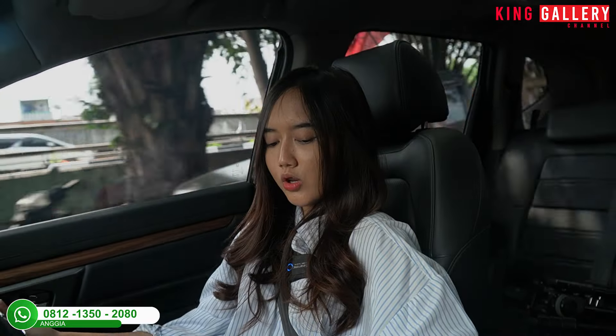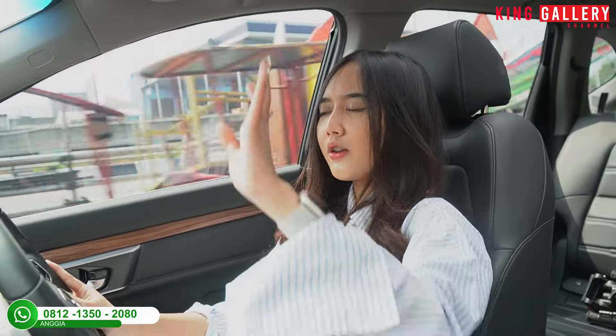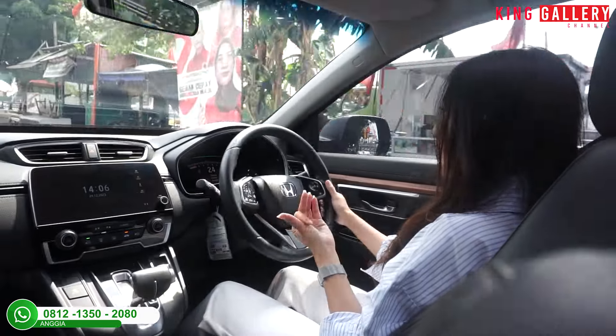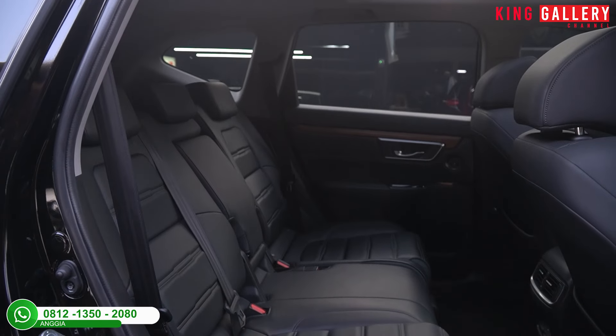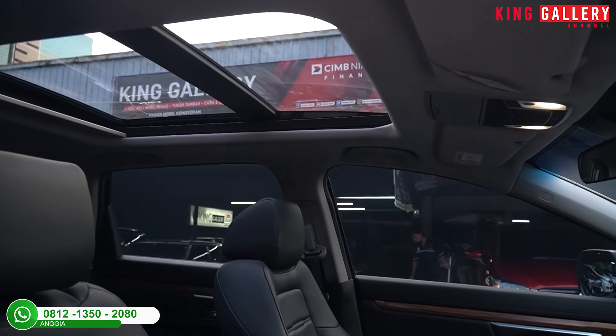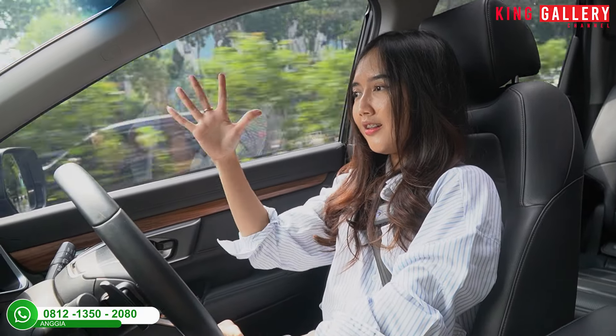Di bagian tengah sudah ada power outlet, USB charger, 2 cup holder, dan storage untuk simpan barang seperti buku atau kacamata. Di sun visor sudah ada cermin dan lampu — cocok untuk yang suka dandanan di mobil. Baris kedua legroom dan headroom cukup luas. Di tengah ada sandaran tangan dan cup holder. Di belakang ada airbag dan kontrol AC tersendiri. Fiturnya super lengkap. Mobil ini juga sudah ada sunroof dan panoramic roof di belakang, jadi kabin terasa lebih luas.